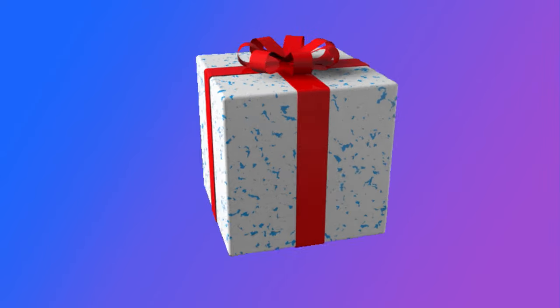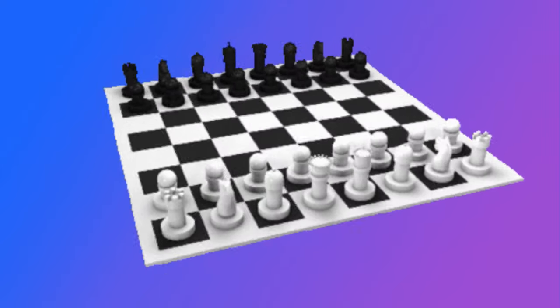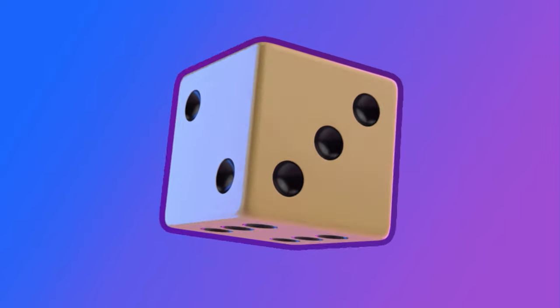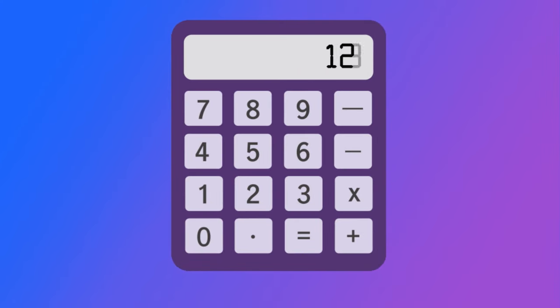The gift is a square shape. Green square. The blocks are square shapes. Yellow square. The chess board is a square shape. The die is a square shape. The toaster is a square shape.